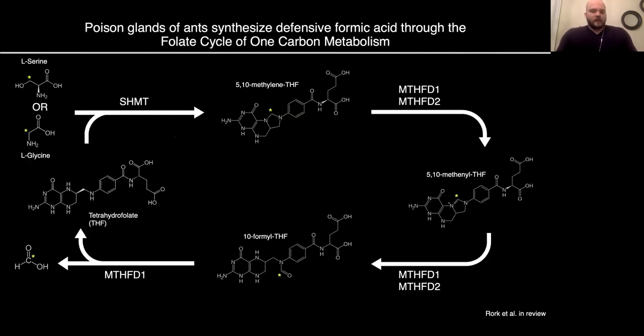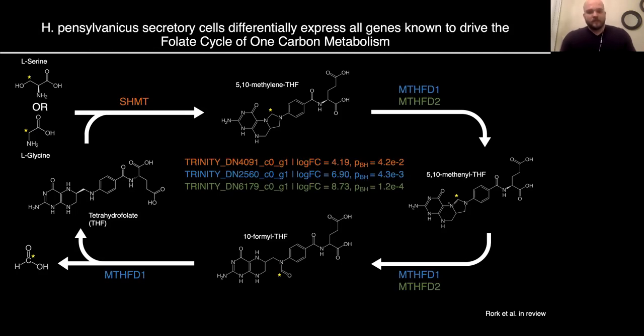Before we started this study, we knew that in ants, defensive formic acid is biosynthesized through the folate cycle of one-carbon metabolism, which had been shown through enzymatic assays in the 1970s. So we hypothesized that the same cycle may have been independently co-opted for defensive formic acid biosynthesis in Harpalus pennsylvanicus. When we looked at our differential gene expression and functional annotation results, we found that all three genes involved in the folate cycle were significantly upregulated in the secretory lobes of Harpalus pennsylvanicus compared to the glandless bodies, suggesting this pathway may indeed be involved in defensive formic acid biosynthesis in this species.